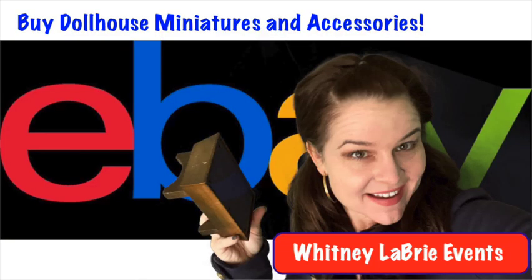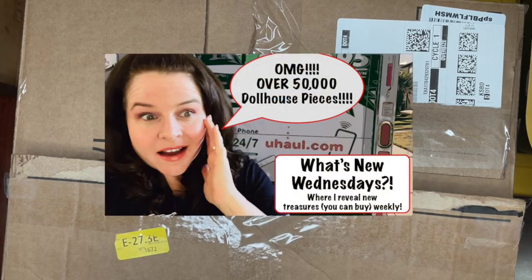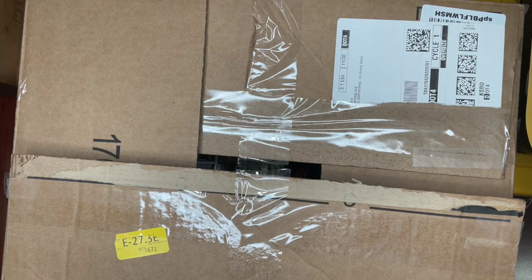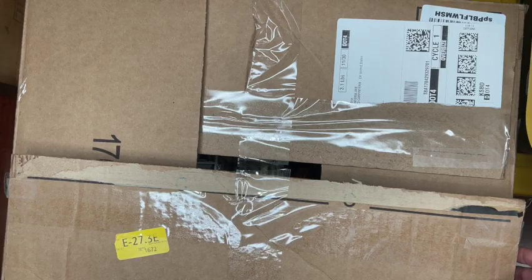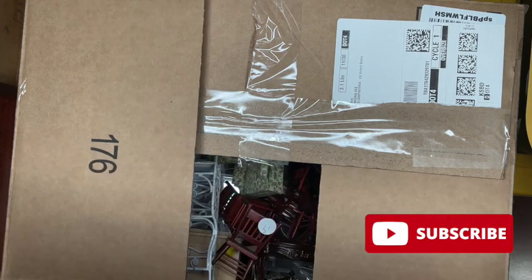All the items you're about to see can be purchased on my eBay website at Whitney Labrie Events. Hey everybody, Whitney Labrie here, and welcome to What's New Wednesdays. If you're new to my channel, this is a video I do about once a month, sometimes twice, where I show you new and pre-owned items that are about to hit my eBay store.